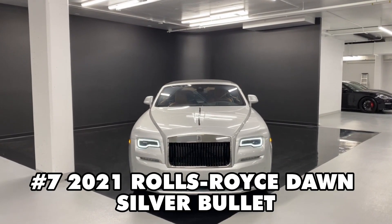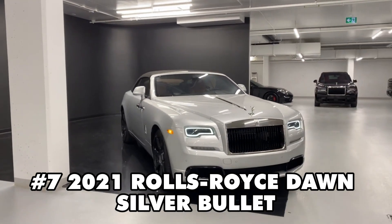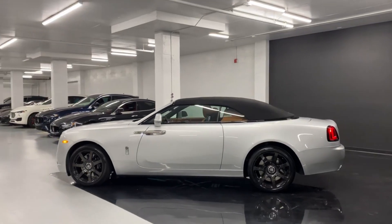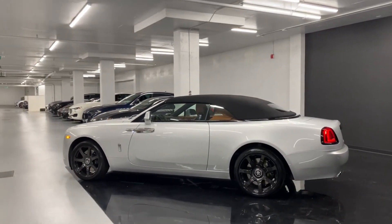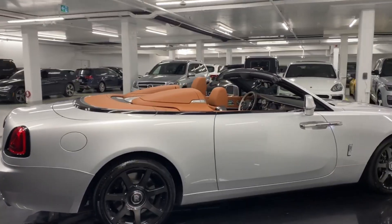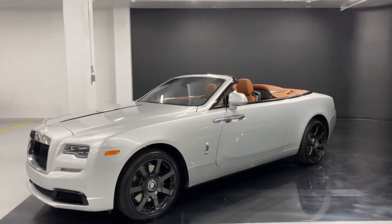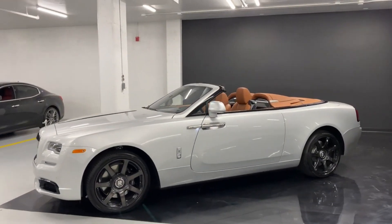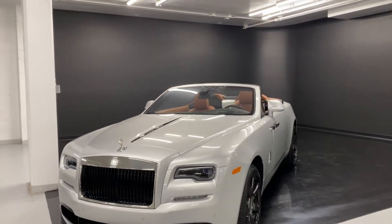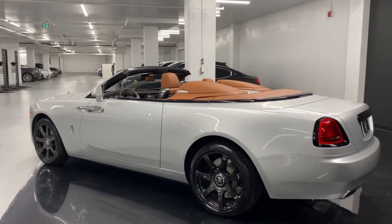Making an entrance at number 7 is the 2021 Rolls Royce Dawn Silver Bullet. This convertible is pure elegance, inspired by the stylish rides of the Roaring Twenties. It's an exclusive limited edition with only 50 made. This modern take on the spirit of that decade is a 2021 model with just 46 miles on the clock. You can grab this piece of art in Florida for a cool $405,000. Don't miss your chance to own a piece of automotive history.